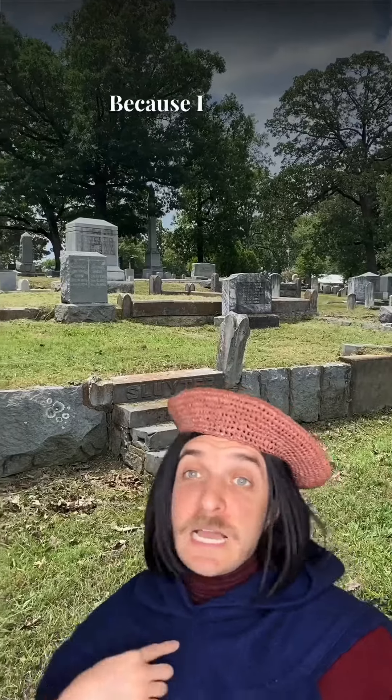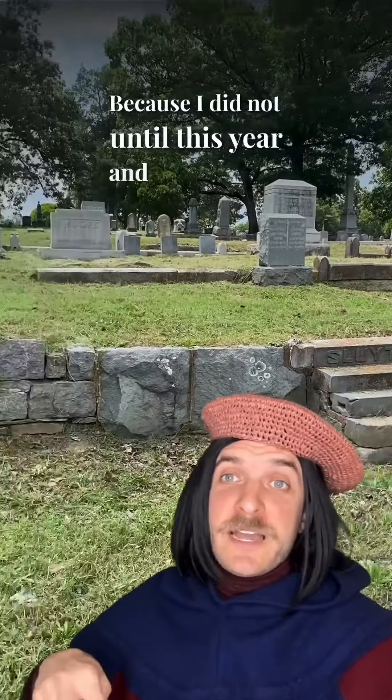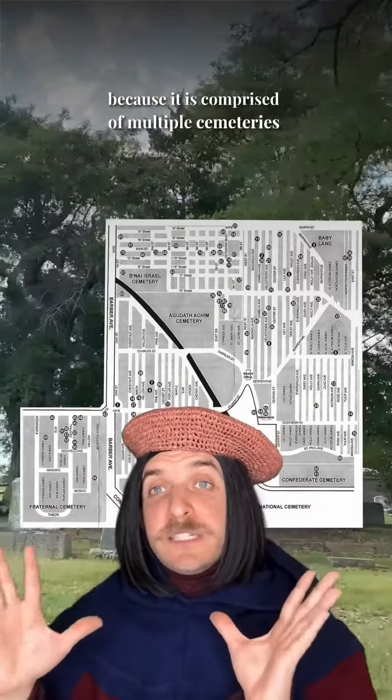To my Arkansas peasants, did we know about Oakland and Fraternal Cemetery Park in medieval Little Rock? Because I did not until this year, and now I find it very fascinating.